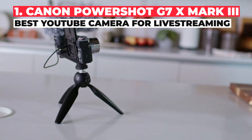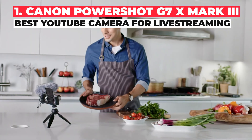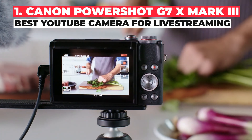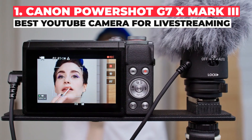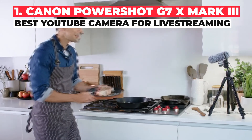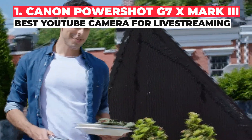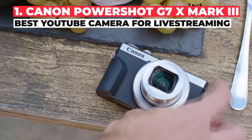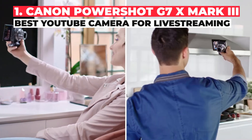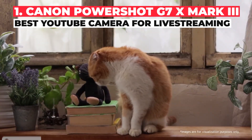One of the biggest bugbears vloggers and video makers have with Canon is the crop factor when shooting 4K, but the G7X Mark III bucks the trend. This high-end compact packs a similar body and an identical lens to the G7X Mark II but includes a new sensor and no 4K crop. It was also the first camera of its kind with a microphone input, which is vital for clean audio, not to mention the ability to live stream straight to YouTube — meaning even if you have an expensive cinema camera, you can create a fuss-free live setup without any expensive capture cards and a PC.